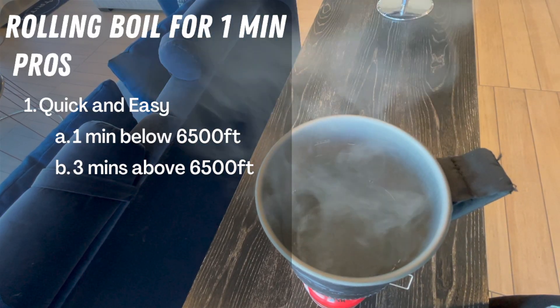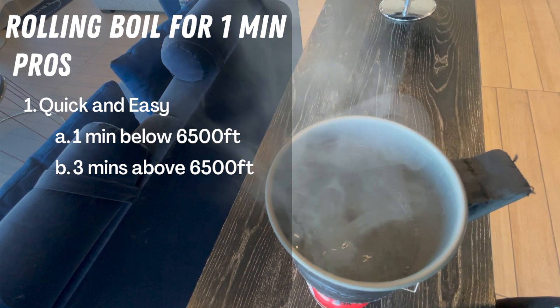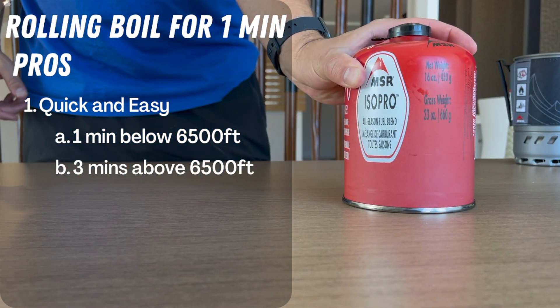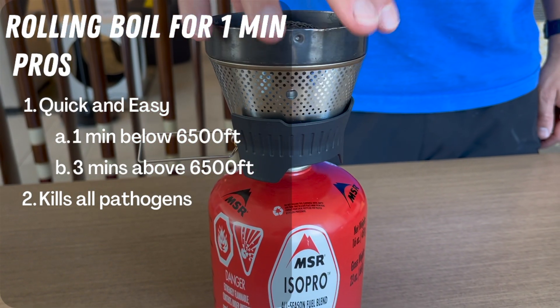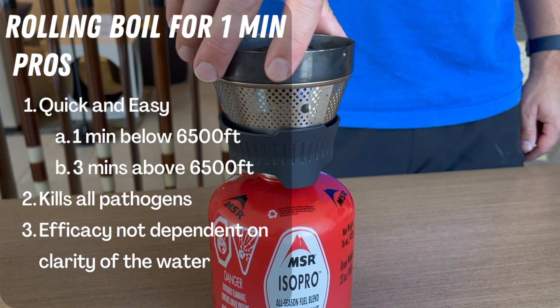Boiling is the first method. You'll need a full rolling boil for one minute if you're at an elevation below 6,500 feet. But if you're above 6,500 feet, you actually have to boil for three minutes. This is because the higher you are in elevation, the lower the temperature required to boil the water, so you have to boil longer to efficiently kill all of the pathogens. The great thing about boiling is that it kills all pathogens — viruses, bacteria, and parasites — and it doesn't depend on the clarity of the water.